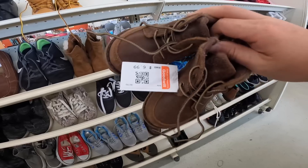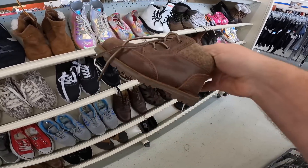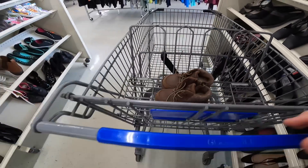Over in the shoe section, got this very cute little pair of kids' UGG boots. They're a little expensive at $6.99 — seven bucks — but they're in great shape, like I don't think they've ever been worn at all. Very cute. I'm definitely going to go ahead and grab those.